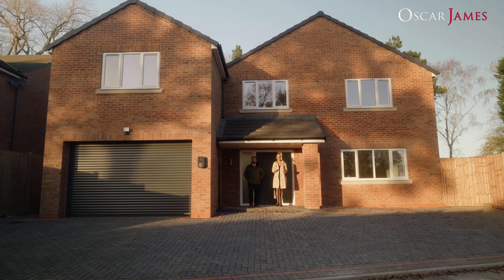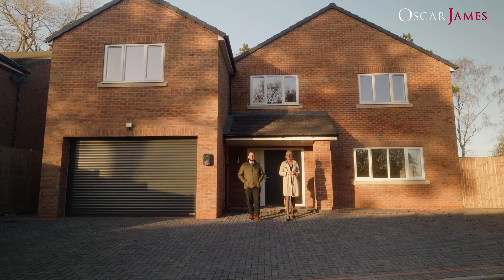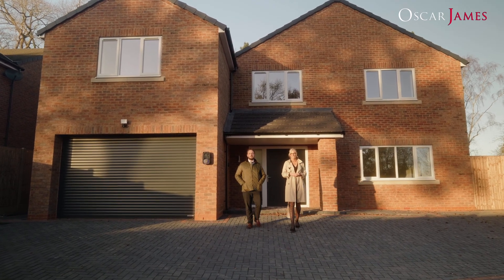To the rear of the property you've got a really well proportioned and private rear garden, and to the front we've got off-road parking for four cars, a garage and even an electric charging point.